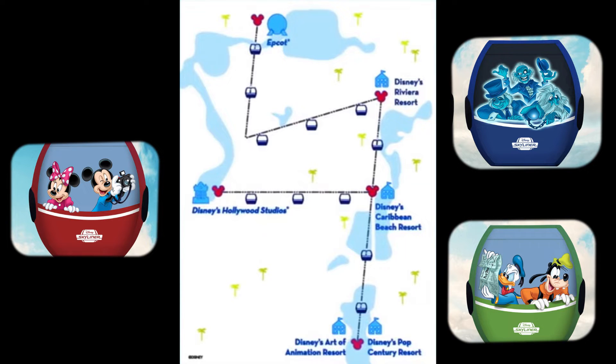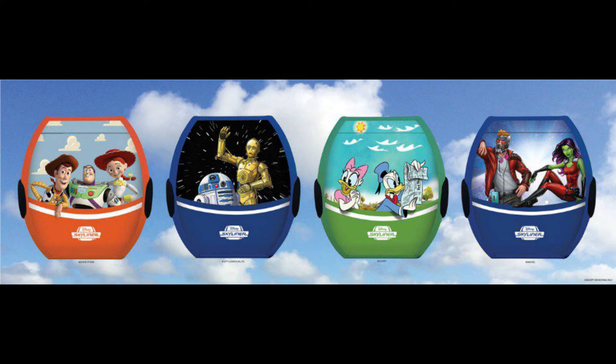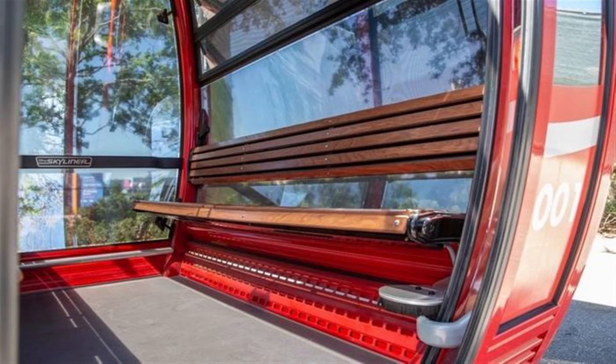In true Disney fashion, these stations will be themed and reflective of the aesthetics of their locations. The gondola cars themselves will be themed to include artwork from your favorite characters and attractions. There are 22 different Skyliner designs and they all feature your favorite Disney, Pixar, and Marvel characters and Disney Park icons.